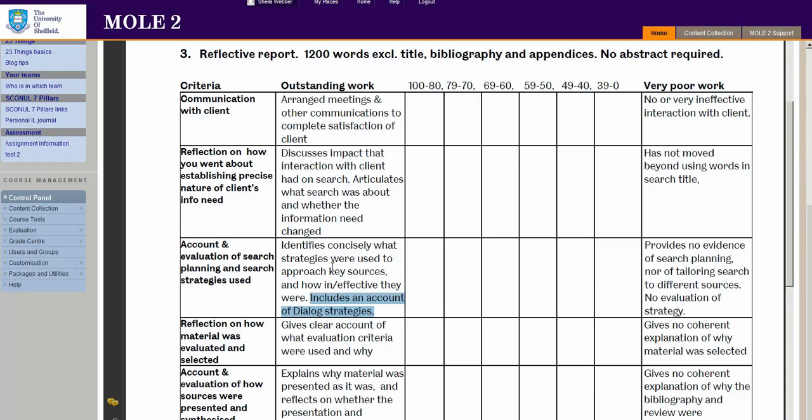Even if you decided in the end not to include anything uniquely found through dialogue in your bibliography, you still have to say how you searched dialogue to meet your information need. So that means you do have to attend the dialogue sessions — make sure you do attend them.